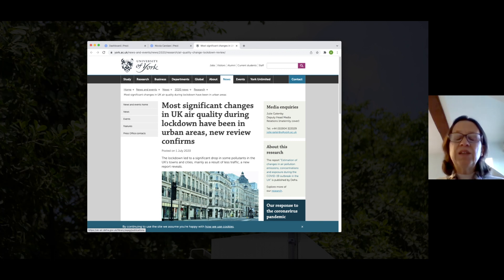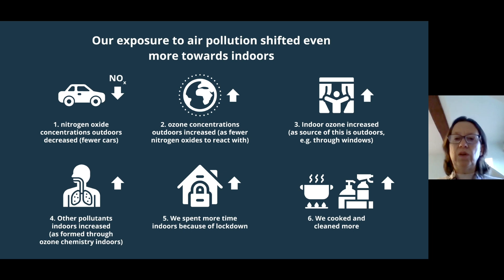We looked at indoor and outdoor air quality and found that some outdoor air pollutant concentrations actually increased during lockdown, and some indoor concentrations definitely increased — but this didn't get much media attention. Because there were fewer cars on the road, there were lower concentrations of nitrogen oxides. Now, because nitrogen oxides react with ozone, another outdoor air pollutant, when nitrogen oxide concentrations went down, the ozone concentrations outdoors went up.